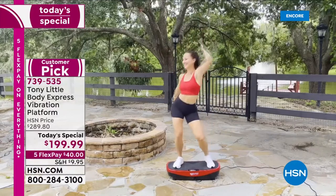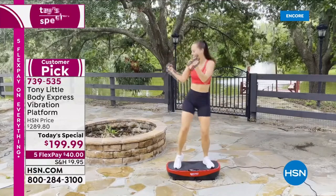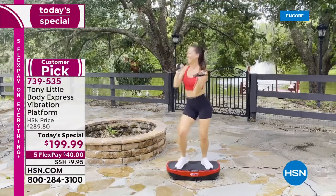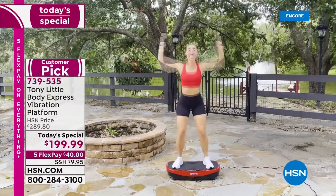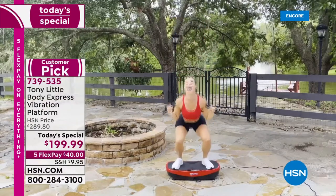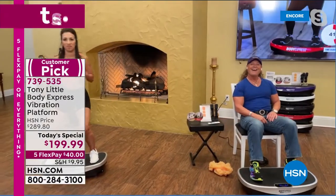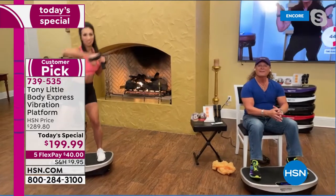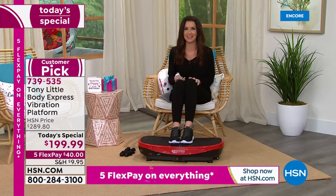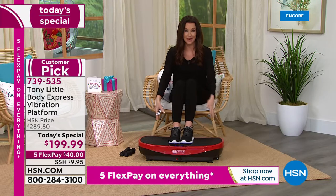The Bluetooth music plays a motivational song — 'Negative people will try to hold you back' — and Tony actually wrote that song. He's multi-talented: award-winning fitness videos, the patent on the curve, and now songwriter. This is a huge customer pick and we've never ever offered this price before. The previous lowest was $249, and the regular price is $289.